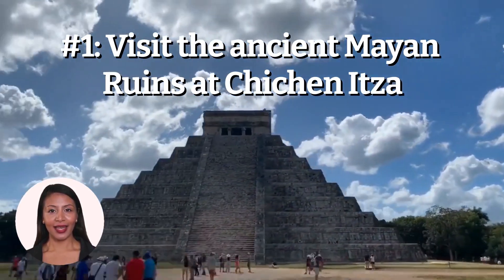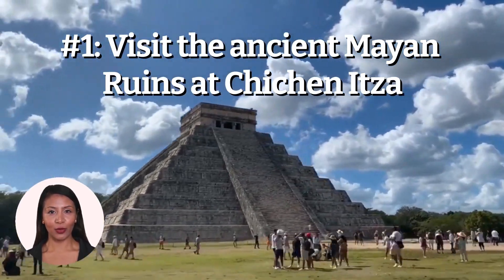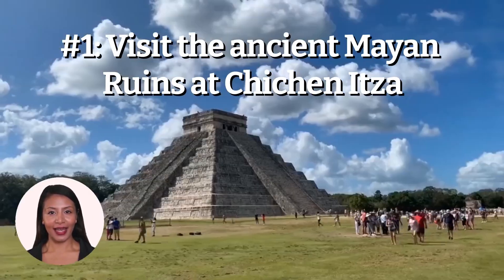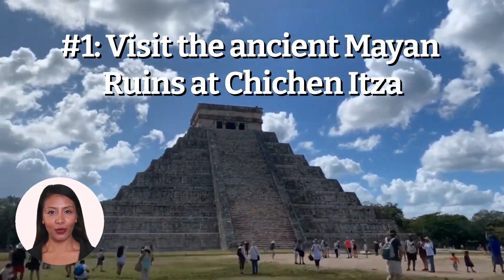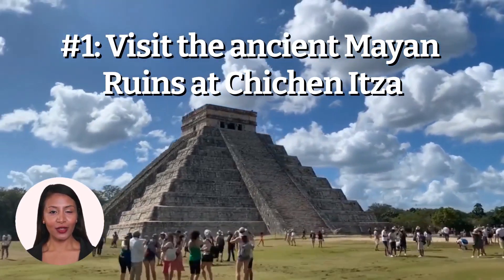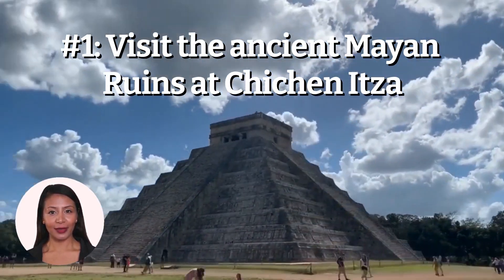The main attraction at Chichen Itza is El Castillo, a massive pyramid that was used for both ceremonial and astronomical purposes. The pyramid is adorned with intricate carvings and sculptures that depict Mayan deities and other figures. Visitors can climb to the top of the pyramid for a breathtaking view of the surrounding area. In addition to El Castillo, there are also several other temples and structures to explore, including the Temple of the Warriors, the Ball Court, and the Observatory.